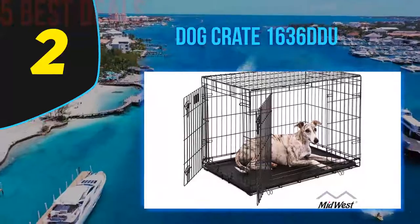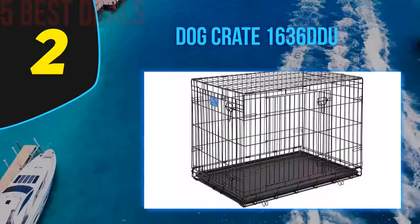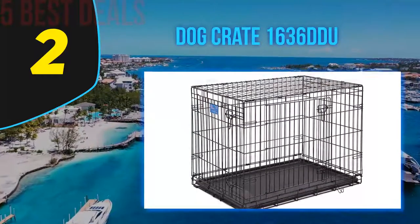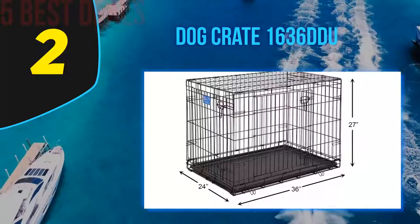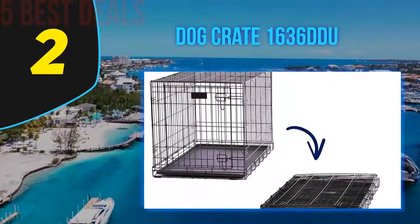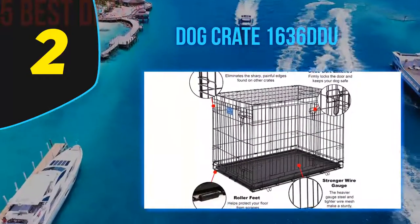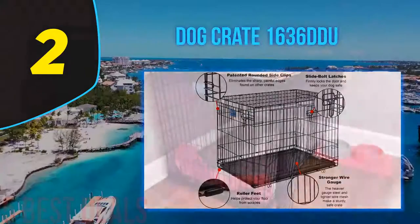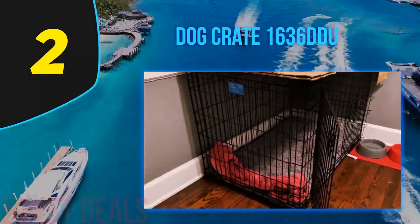At number 2 on this list is the Dog Crate 1636 DDU. Whether you're starting to train a new puppy or an adult dog, consider purchasing the Midwest Life model if you're on a tight budget. This affordable folding double door model effortlessly cuts house-breaking time in half and can reduce behavioral issues. It features a divider panel that allows the owner to conveniently adjust the available space as the puppy grows, removing the need to purchase several cages of different sizes.